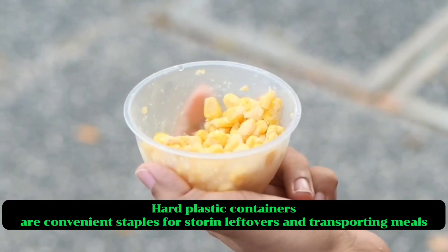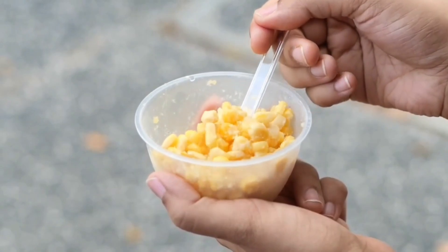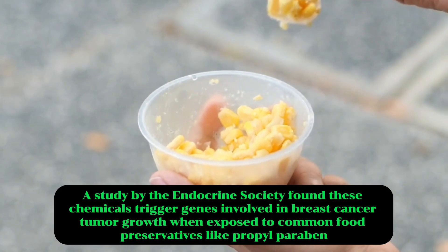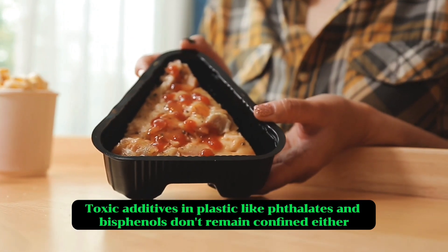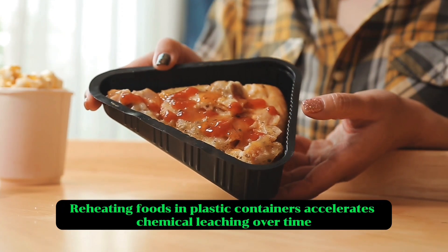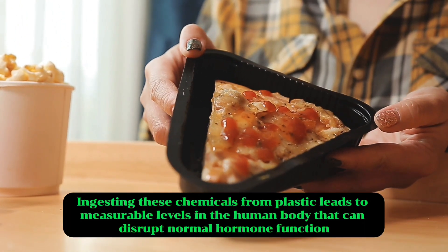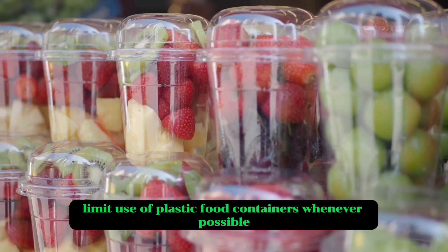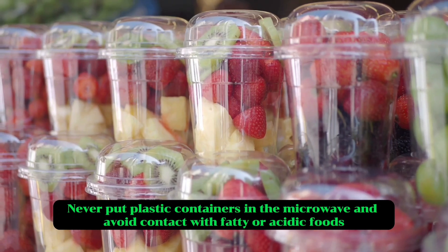Eight: plastic food containers. Hard plastic containers are convenient staples for storing leftovers and transporting meals, but plastic is not as safe as you'd expect. Even BPA-free plastic can leach estrogen-like chemicals. A study by the Endocrine Society found these chemicals triggered genes involved in breast cancer tumour growth when exposed to common food preservatives like propylparaben. Toxic additives in plastic like phthalates and bisphenols migrate into the foods and beverages they contact, and reheating foods in plastic containers accelerates chemical leaching. Over time, ingesting these chemicals leads to measurable levels in the body that can disrupt normal hormone function. To play it safe, limit use of plastic food containers, opt for glass or stainless steel, never microwave food in plastic, and avoid contact with fatty or acidic foods.